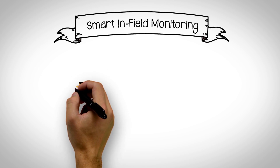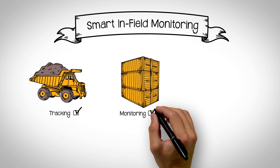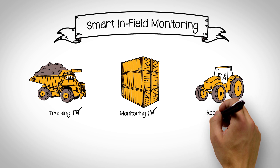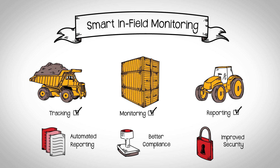Smart in-field asset monitoring applies the same powerful monitoring and data capabilities to your equipment and tools in the field. You'll save time and money with automated reporting, better regulatory compliance, and improved security.